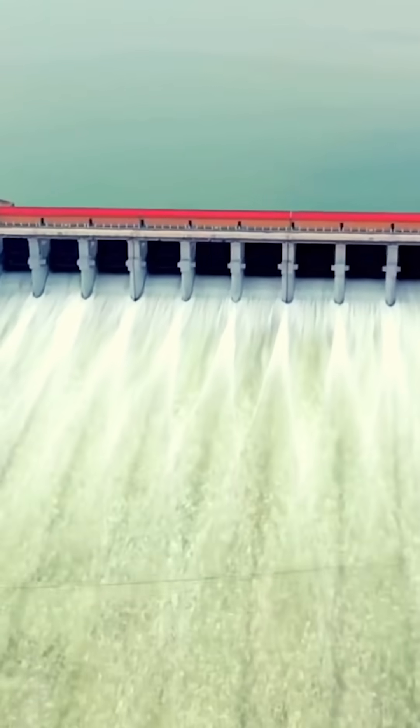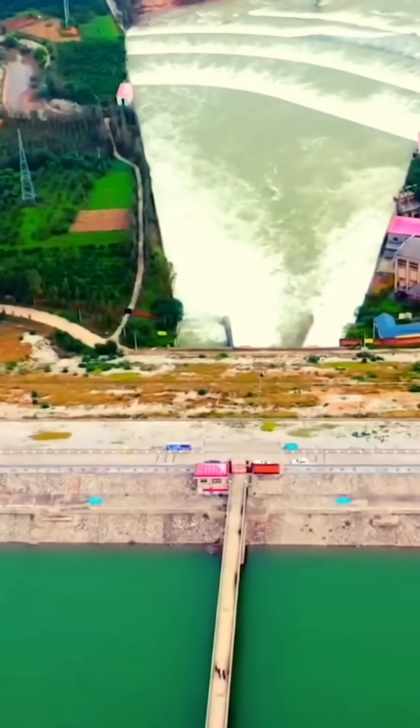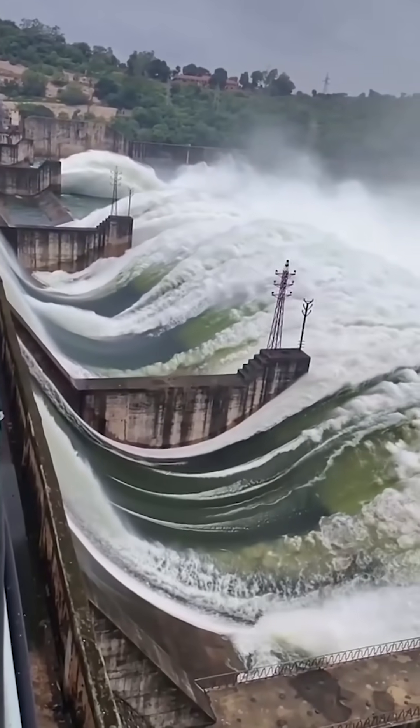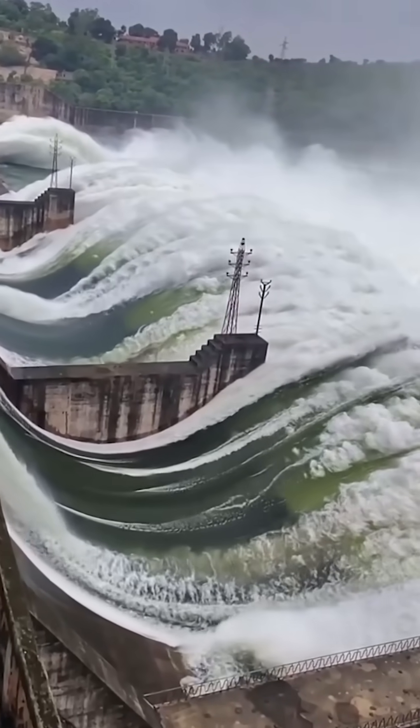So, the Three Gorges Dam is more than just a wall of concrete. It's a structure that changed landscapes, displaced millions, generated record-breaking power, and even left a mark on our planet itself.